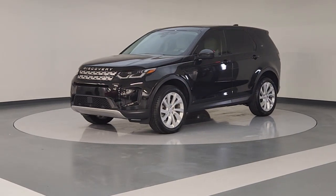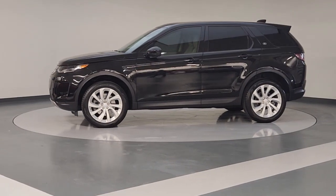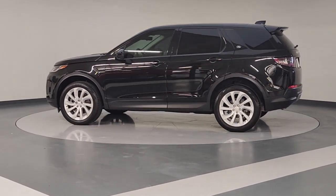You will love the features of this 2020 Land Rover Discovery Sport. With less than 30,000 miles on the odometer, this vehicle provides excellent value.